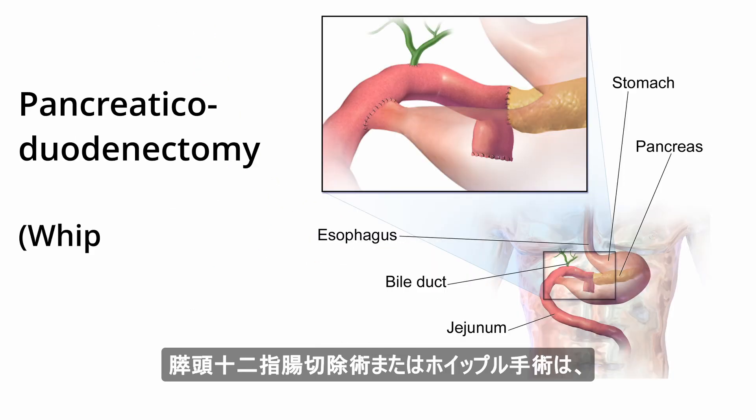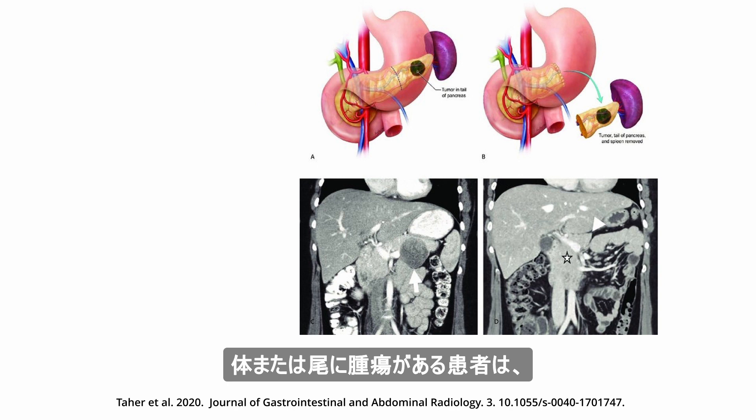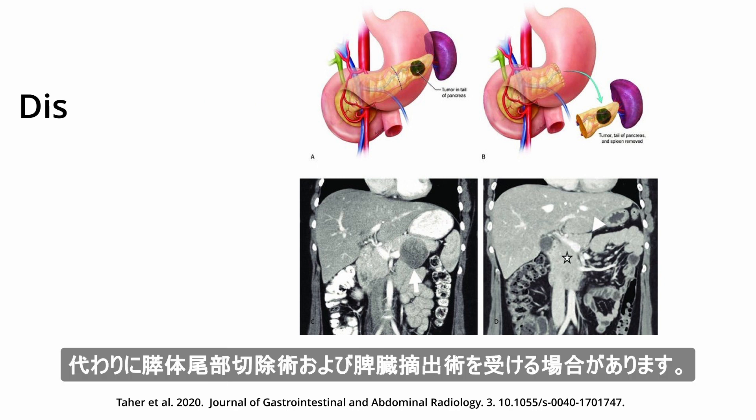Pancreaticoduodenectomy, or the Whipple procedure, is used for en-bloc removal of the head of the pancreas and part of the intestine and bile duct. Patients with tumors in the body or tail might instead undergo a distal pancreatectomy and splenectomy.